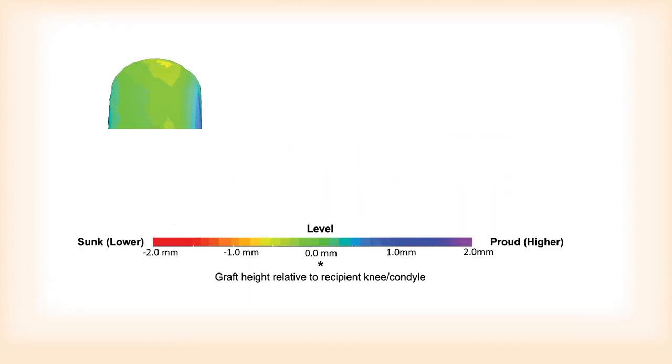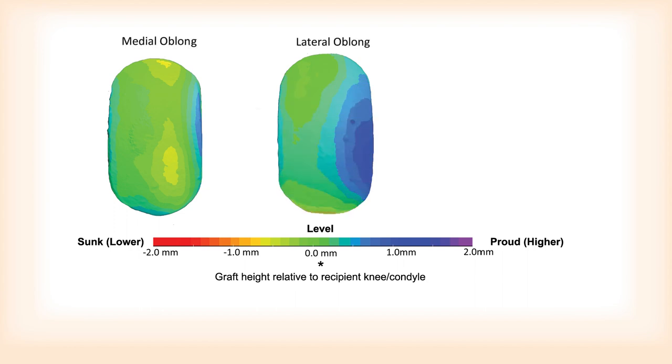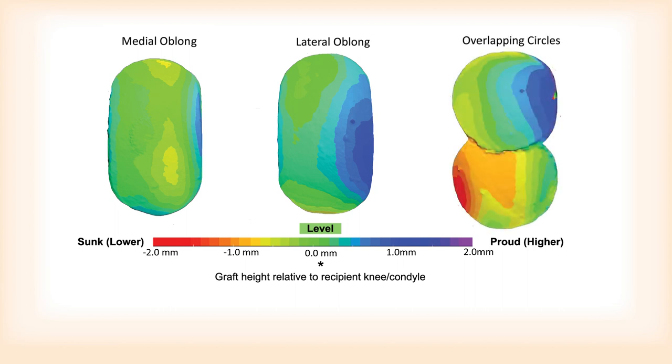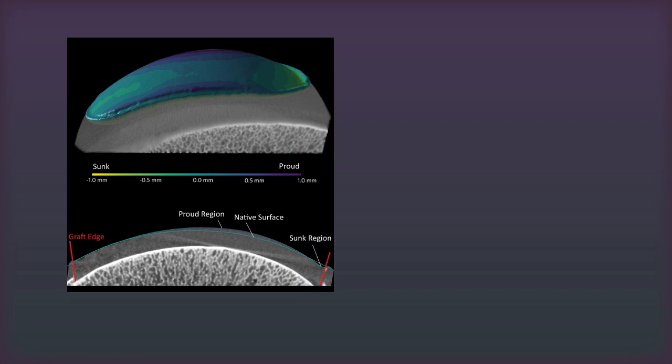Nano-CT scans revealed that the single oblong grafts obtained from medial or lateral condyles matched the recipient surfaces to similar degrees. The overlapping circle grafts, however, showed significantly greater deviations. These trends were reflected in two types of surface measurements.